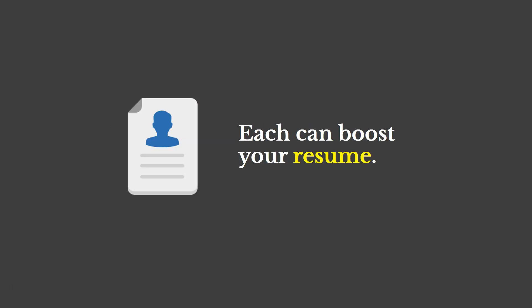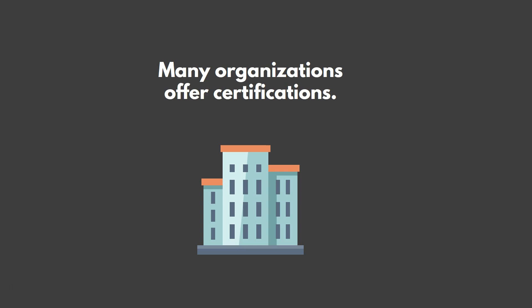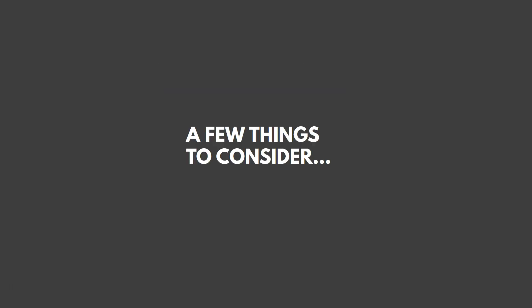In my opinion, each of these certifications can boost your resume, so I wouldn't worry too much if you don't select what you think is the perfect one — all of them can help you. Another point is that there are a lot of organizations that offer certifications, but before you select one, you want to ask yourself a few questions.